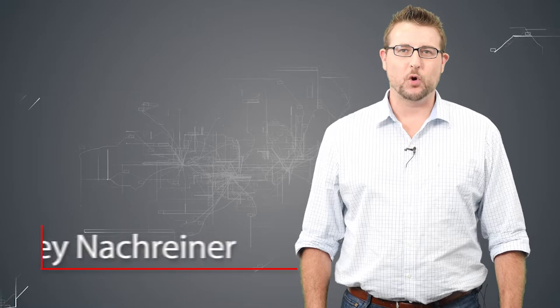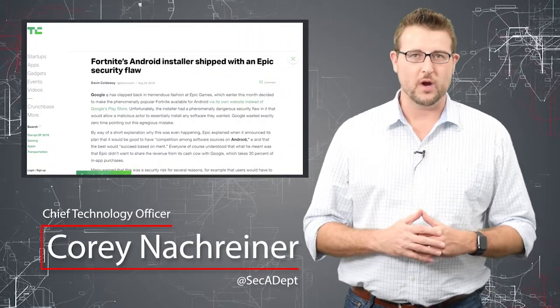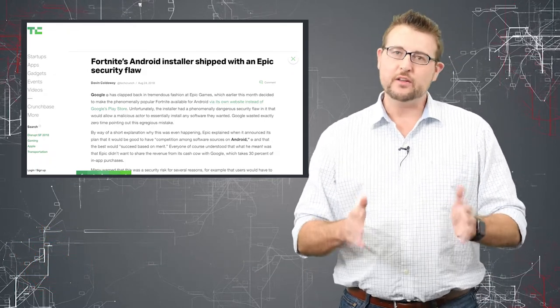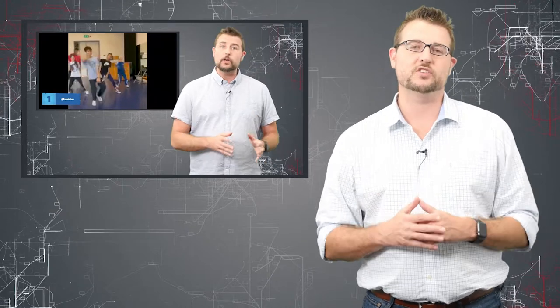Welcome to WatchGuard's Daily Security Byte, I'm Cory Naugreiner. Today's story is a Fortnite Android installer drama. It seems like only a few days have gone by and I already have another story that involves Fortnite and Epic Games that's related to information security.